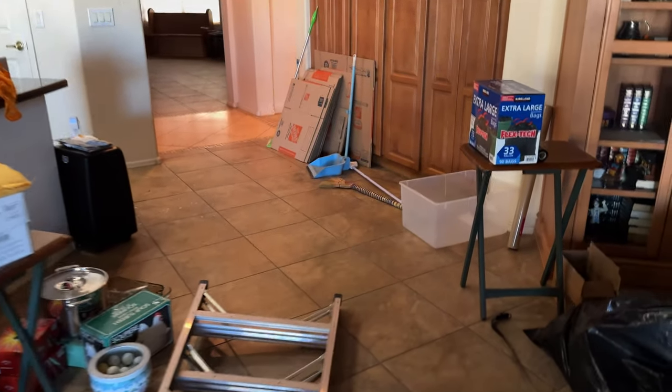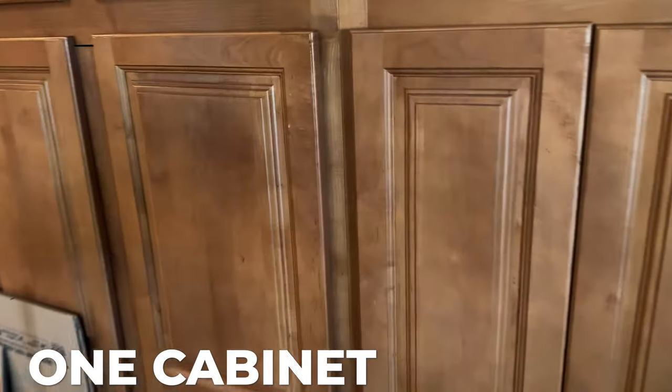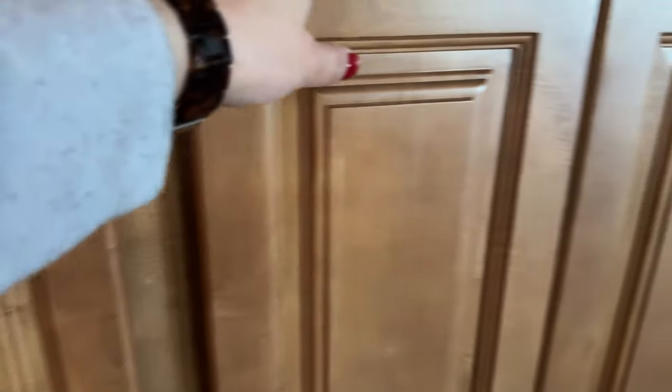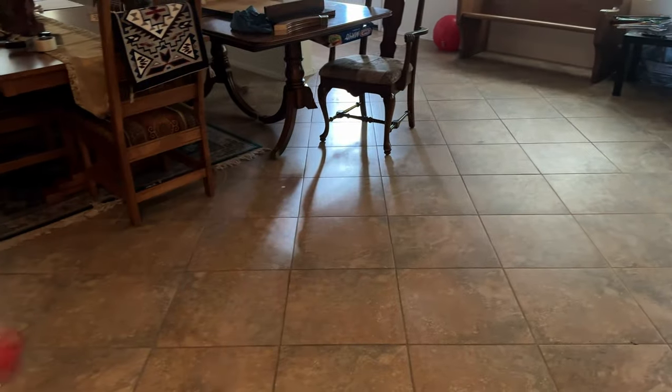At first it's going to be overwhelming, but we just have to do it one cabinet at a time, one shelf, one section. You can see it's already empty. And as you saw in my last video, I had a whole bunch of stuff here that went to Goodwill.